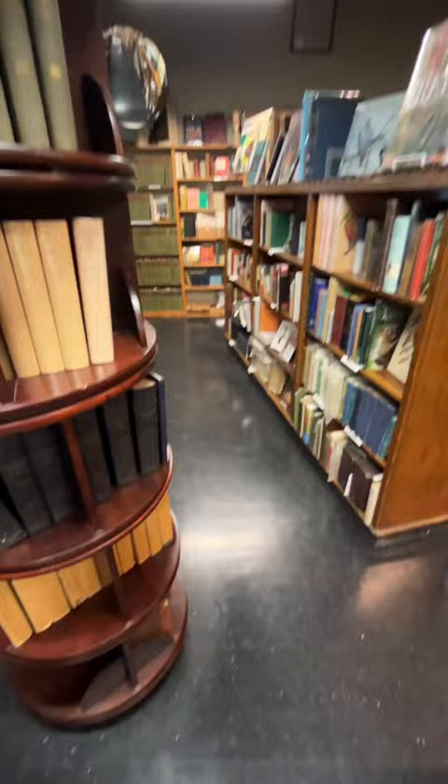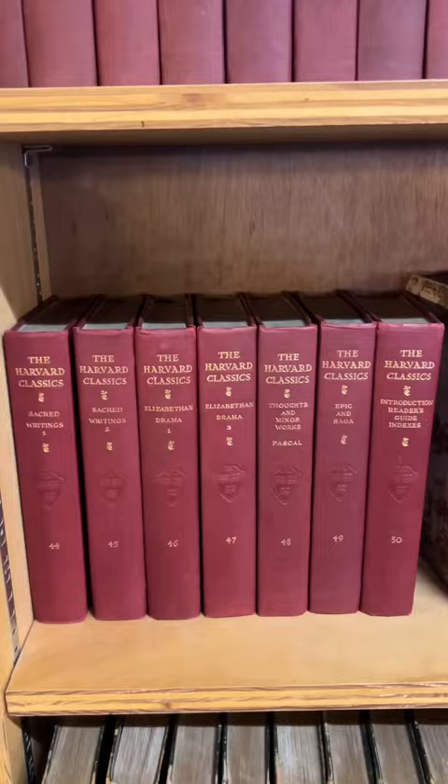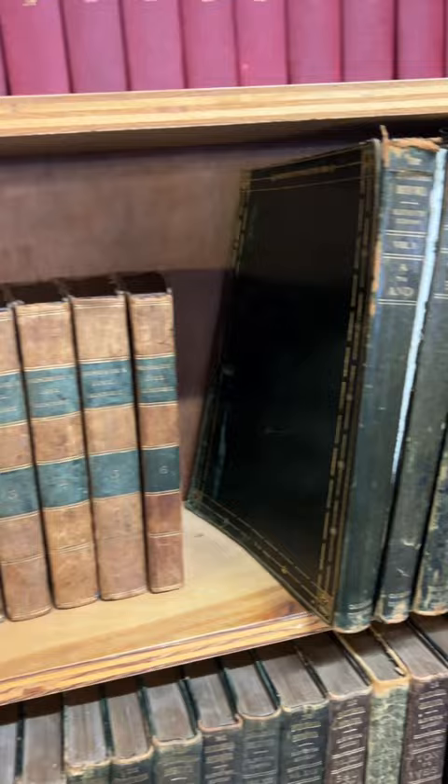Upstairs they have a really amazing rare book collection. It was huge — it covered the entire upstairs floor, and the people up there really knew their stuff.